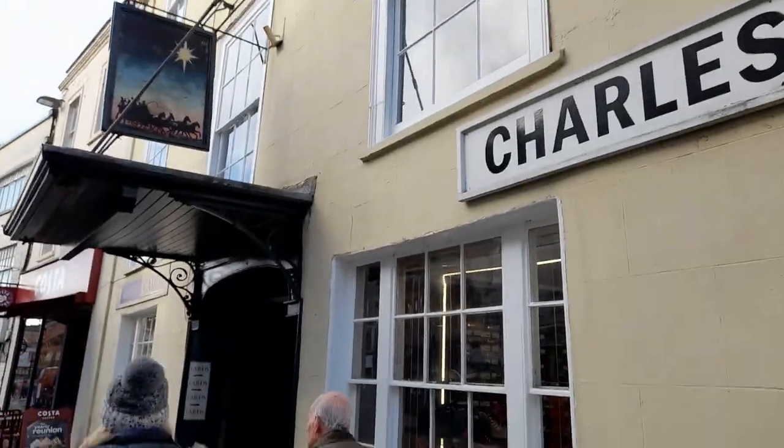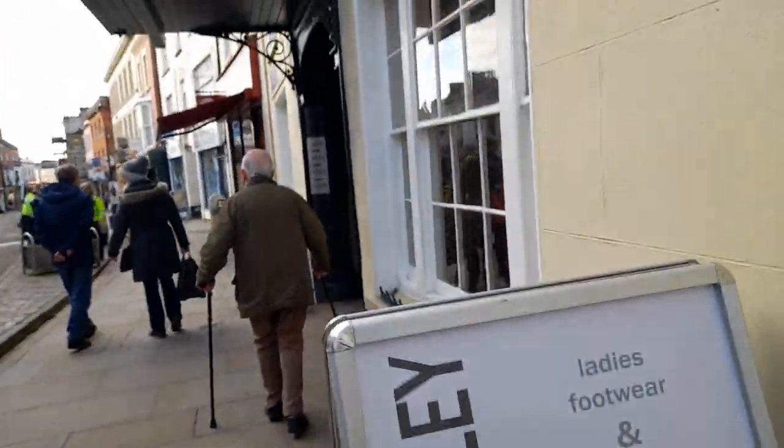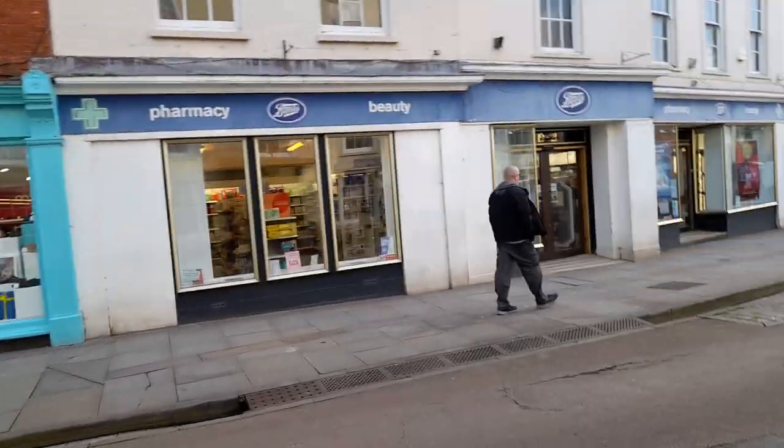There's Ashley Ladies accessories, footwear, and Boots — another charity shop.